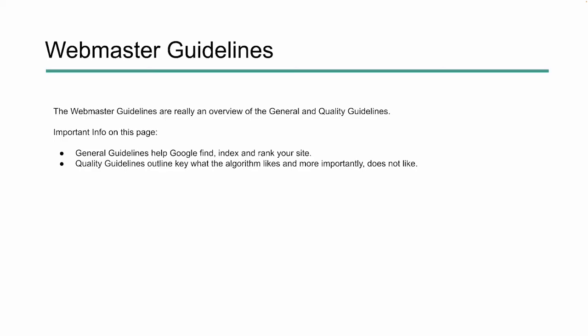Within the Webmaster Guidelines, we see an overview of General and Quality Guidelines, and also some information about content. The General Guidelines overview talks about how Google can find, index, and rank your site. The Quality Guidelines outline what the algorithm likes and, more importantly, what the algorithm does not want to see within your website.